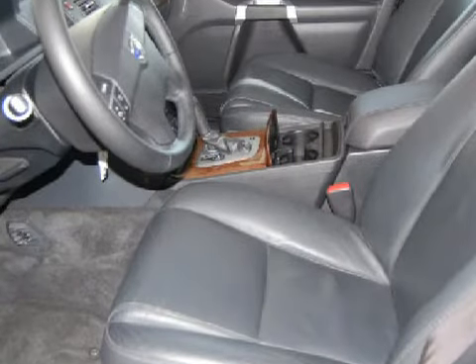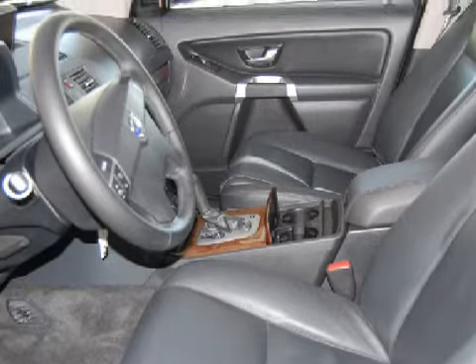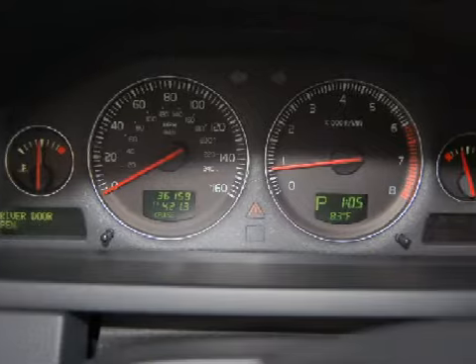Some of the safety features on this vehicle include front and rear roof airbags. Carfax has not received any information indicating that the airbags have been deployed.